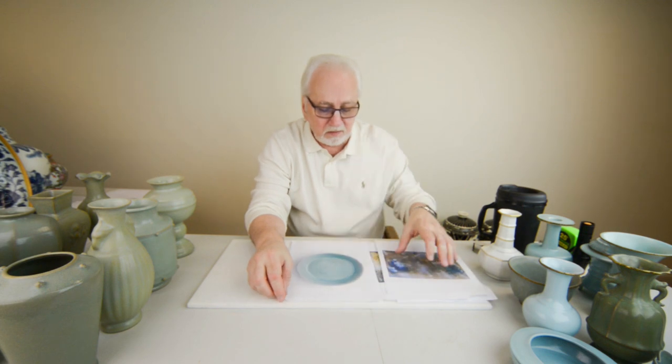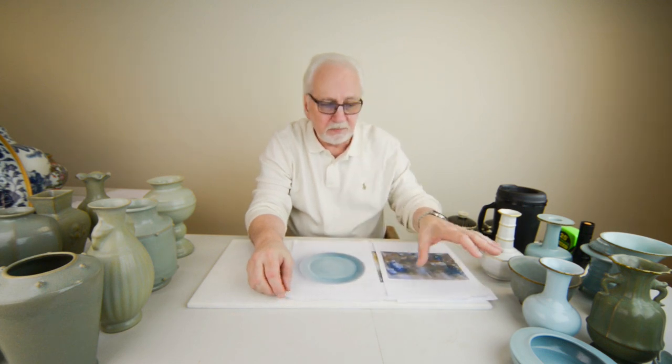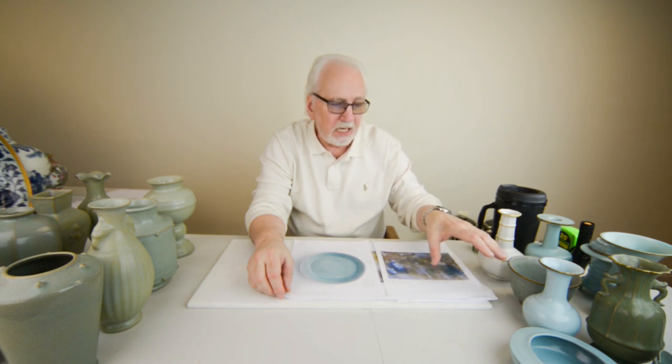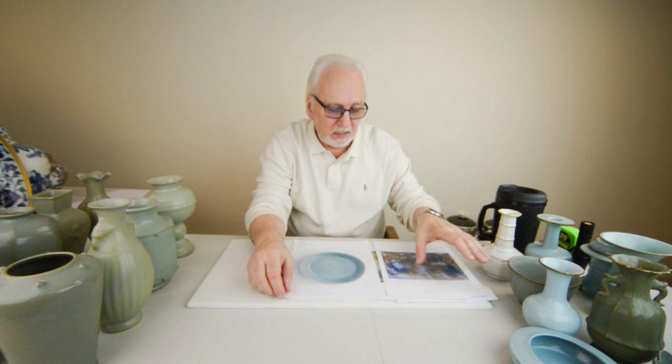None of these pieces I just showed you have crushed agate stone in the glaze — that's another lie they perpetrated. None of these merchantware pieces have crushed agate stone in the glaze.